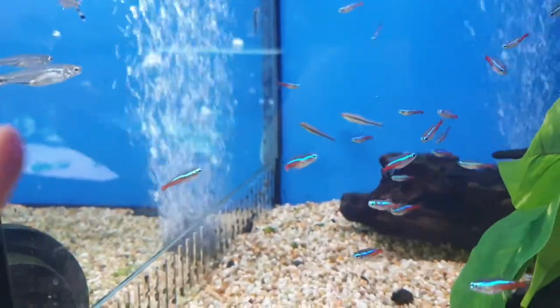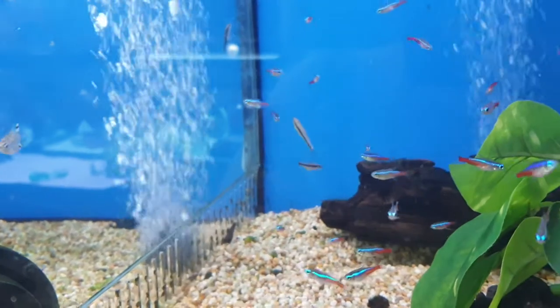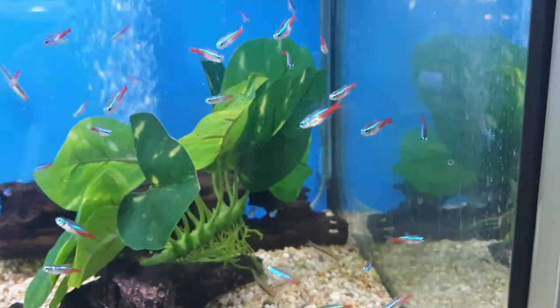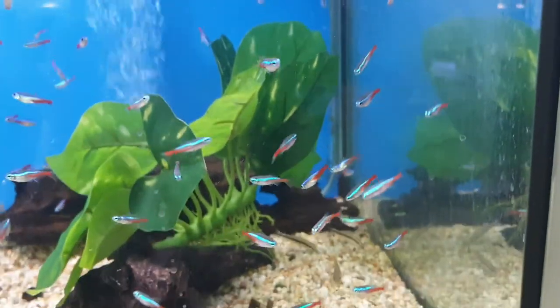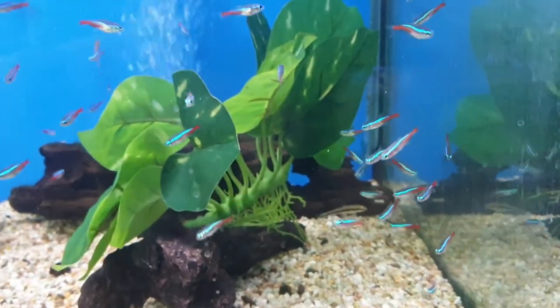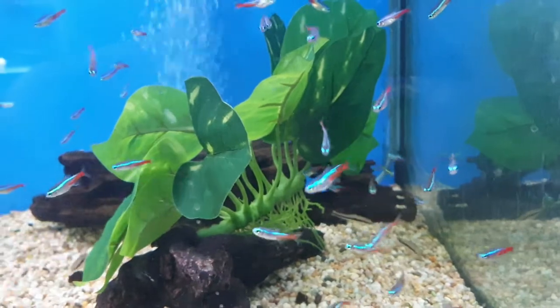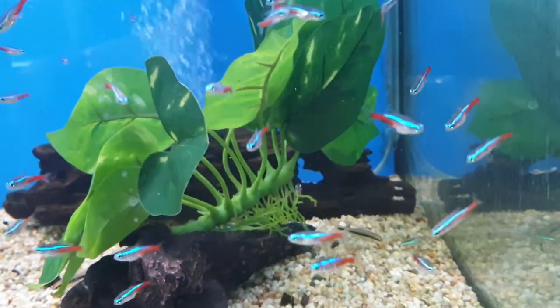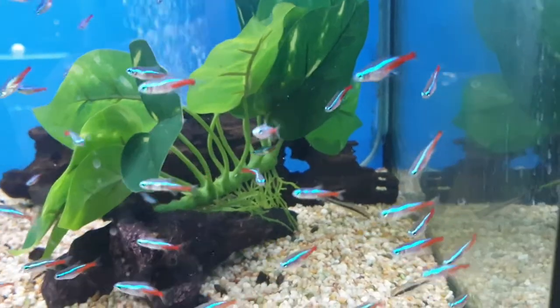Some are more affected than others — you can see that one there is kind of struggling. So it's a really good idea to just start with a few, quarantine them, and when they're healthy, add them. Then just do that until you've got enough fish, because each fish is a risk of disease in itself.